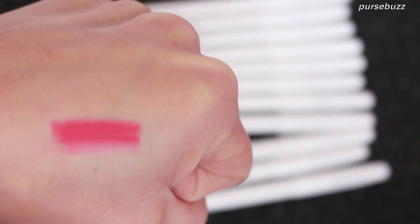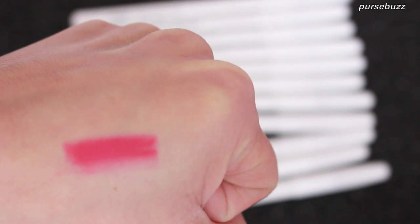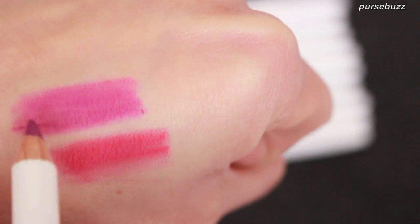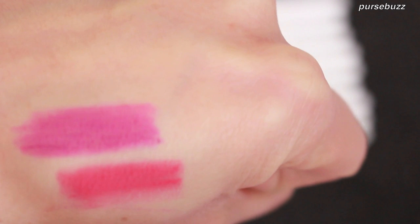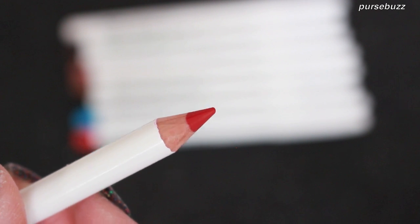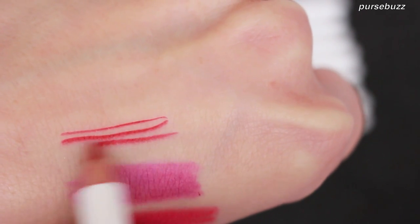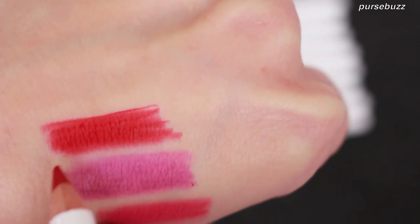Depending on which color, you may or may not be able to use this on your eyes. This one is Anime, which is a beautiful magenta. The next one is Huchi — one of my favorites. You can see a little bit of pencil strokes, but you can just use your brush to soften the lines. This next one is a reddish color called NSFW, which stands for Not Safe For Work — it's a beautiful, super pigmented red.